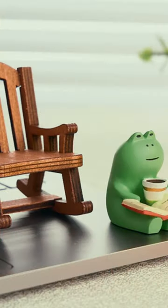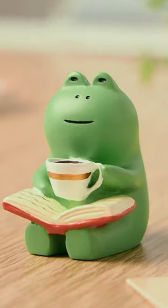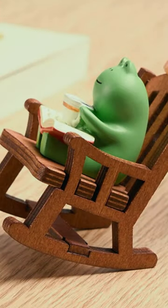Sprinkle some joy into your daily routine with the 2PC Frog Rocker Chair, the perfect way to infuse your space with happiness and whimsy.